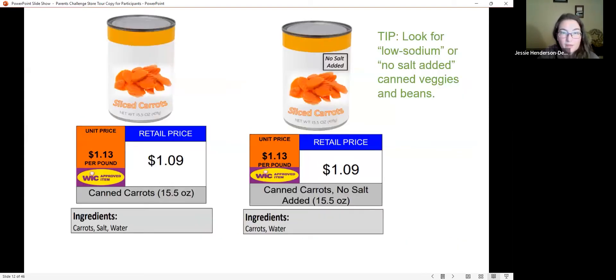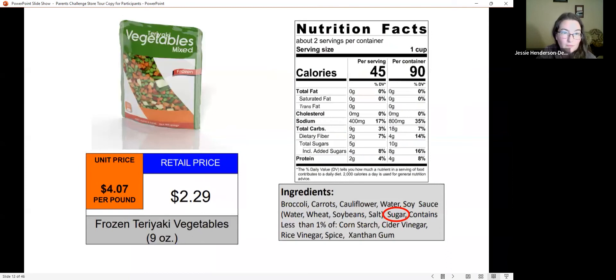With vegetables and beans in cans, the concern is often sodium. With frozen vegetables, if it's just the plain vegetable the ingredient list will just say that vegetable. But with stir-fry frozen bags, the sauce included contains extra ingredients — that's where the unnecessary additions come in.